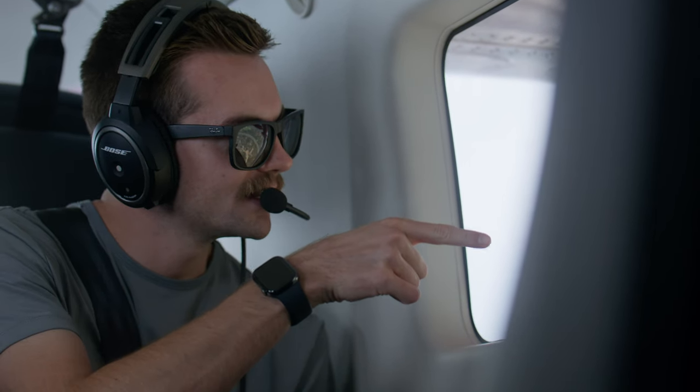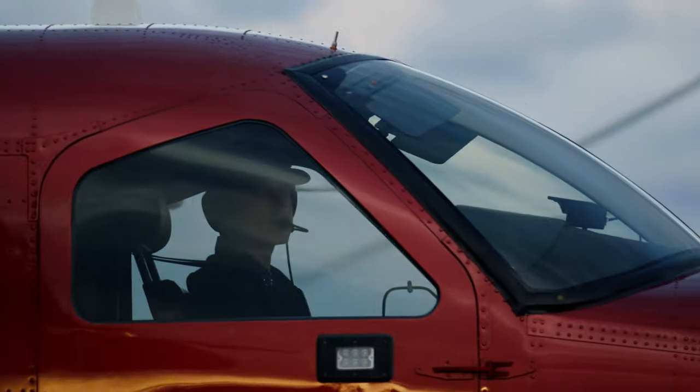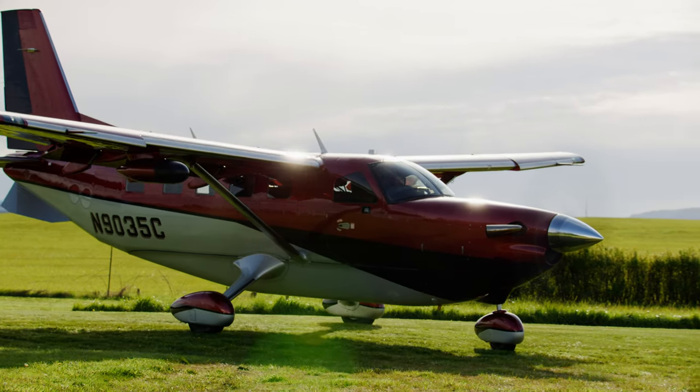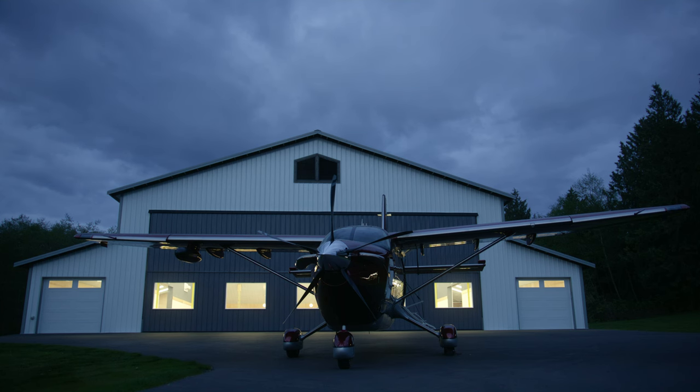We've placed the windows so the window is where your eyes are, not below your eyeline — so you don't have to bend down to look out. I'm a huge fan of enjoying the flight; I'm not a point A to point B person. That's one of my favorite features of the new Kodiak: the window placement. Any need or use you might have for the Kodiak, we've thought about all of those things and really made this an owner's airplane where it does everything really well.